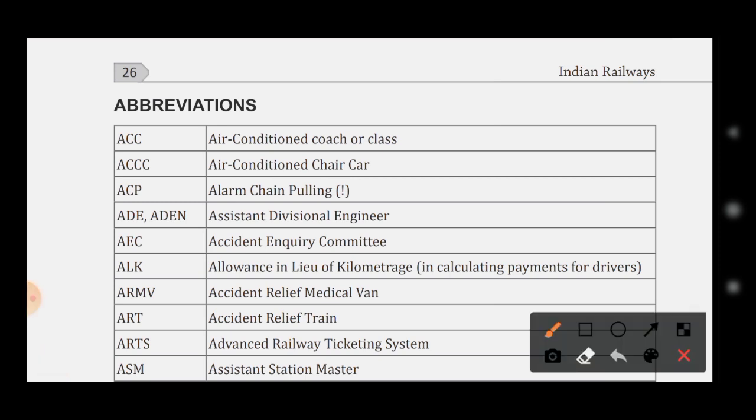ACC stands for Air Conditioned Coach or Class. ACCC stands for Air Conditioned Chair Car. ACP stands for Alarm Chain Pulling. ADE stands for Assistant Divisional Engineer.